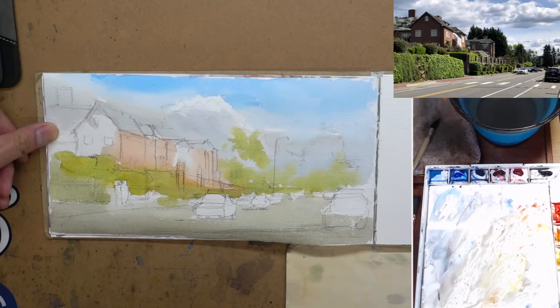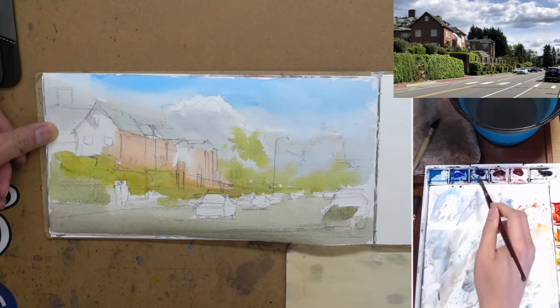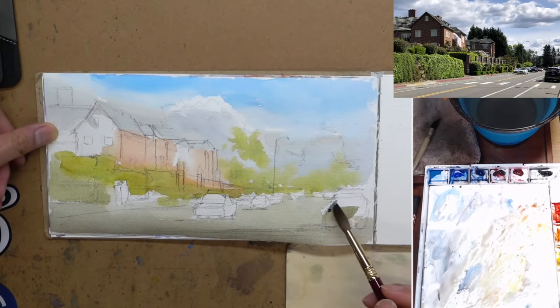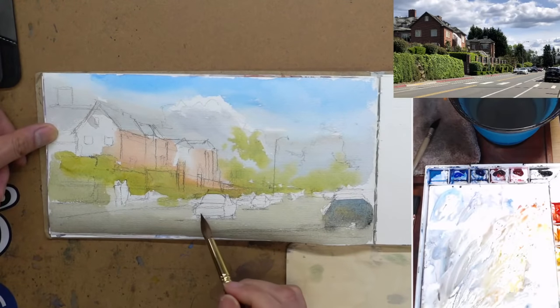So most of the time when people ask how to avoid muddy color, what they really need to work on is keeping their washes clean. That's something I struggled with when I was just getting started — trying to paint too much detail, doing too much in a single wash. Just a couple of simple brushstrokes for the car. This is a very small paper, so I need to scale my detail accordingly.